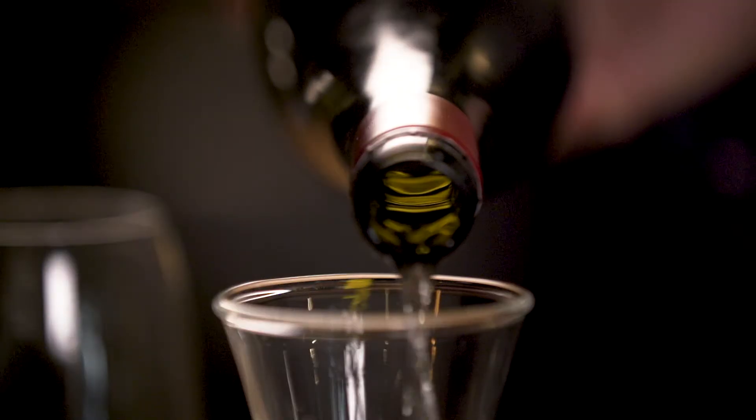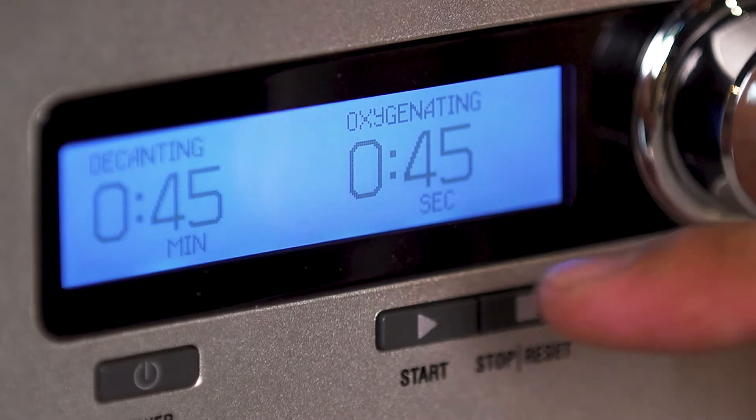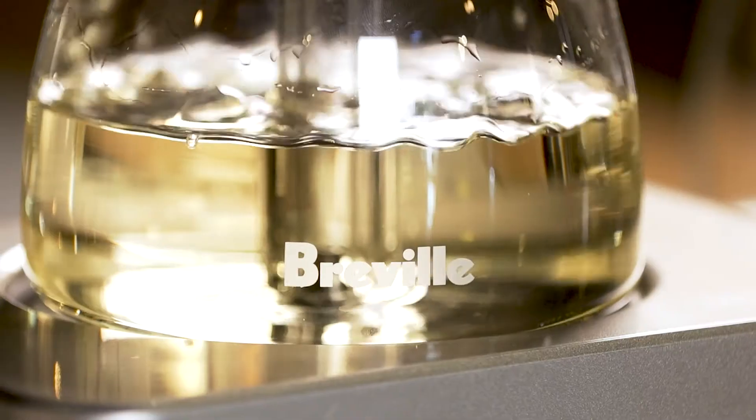Why don't we have a look at the results of the Breville Sommelier. We put that on for about 45 seconds — turn of the dial, push of the button. It's that simple.